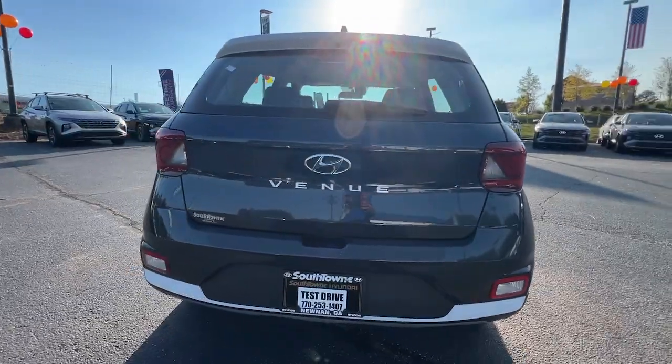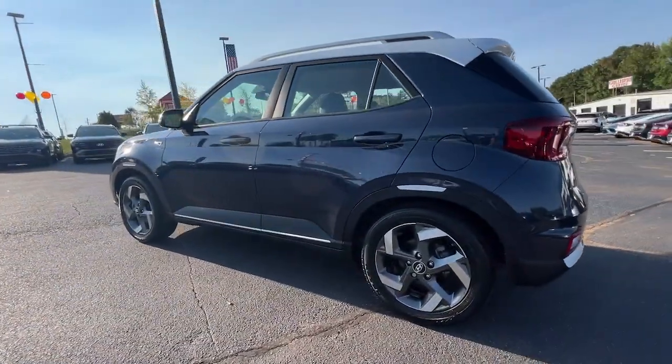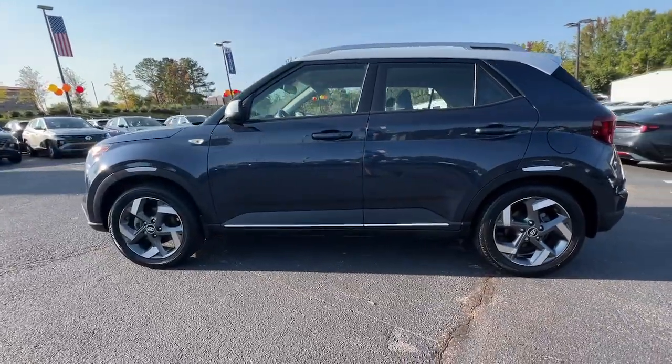Standard driver assist with available options, touchscreen infotainment, and crossover versatility make this mini-SUV the right choice for all your adventures.